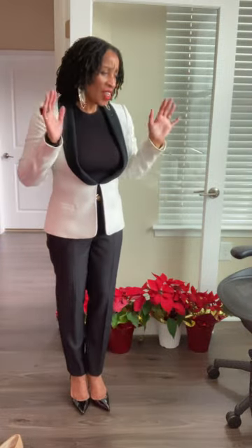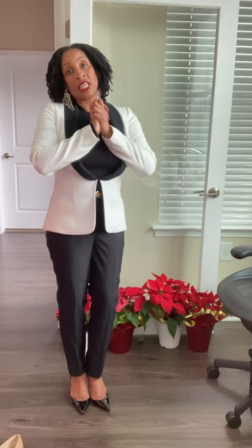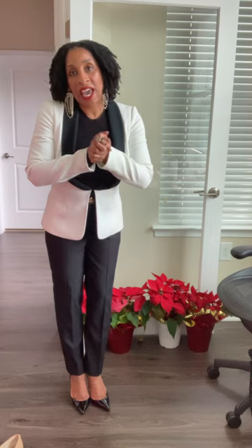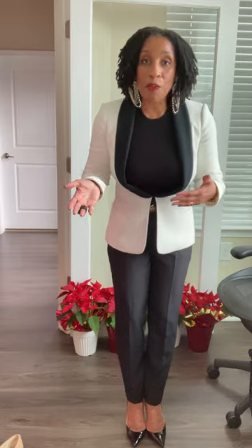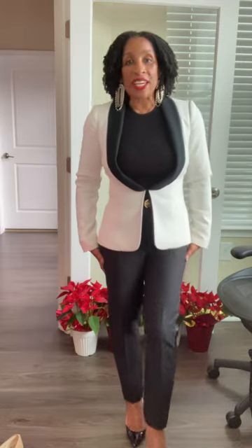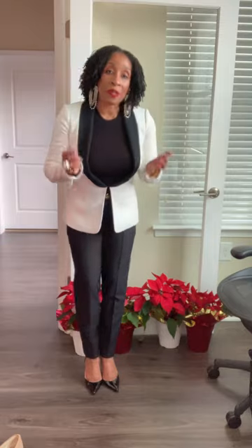That's what I have for you today. Thank you so much for tuning in on the first day of the 12 Days of Style. Leave me a comment below and let me know if this was helpful. Let me know if there's anything else you want to see in the coming days of the 12 Days of Style, and I will do my best to accommodate you. As always, my friends, stay stylish, be polished, and be pretty. Take care.